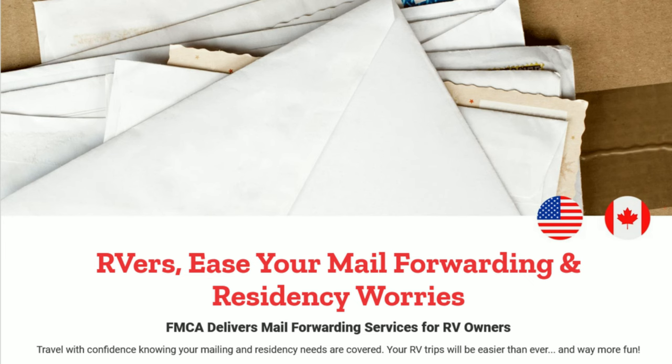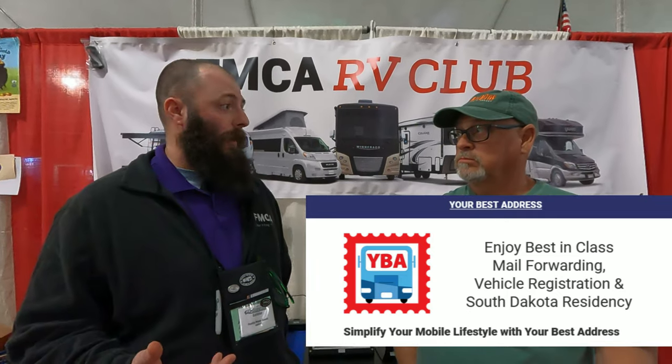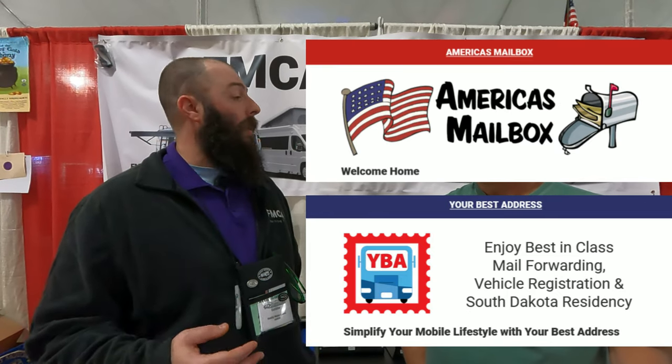From my understanding, you also have mail forwarding as part of the membership? Yeah, we sure do. Our members can take advantage of discounts for a mail forwarding service provider — both of them are out of South Dakota, so it would require a South Dakota residency. One is Your Best Address and the other is America's Mailbox. They provide the mail forwarding service to our members and we've had nothing but good feedback from them.